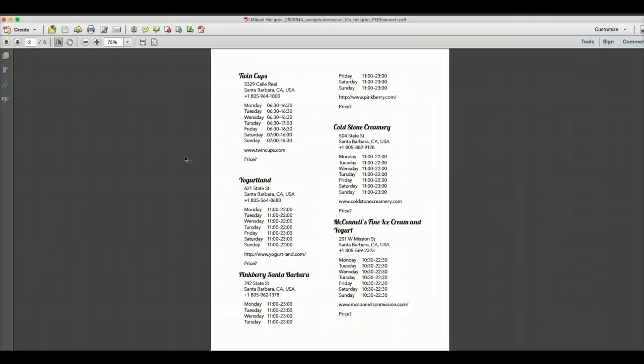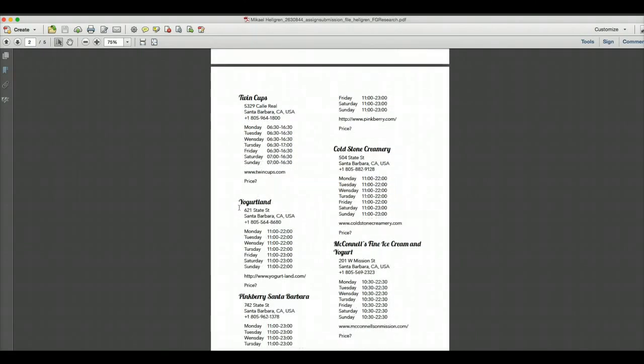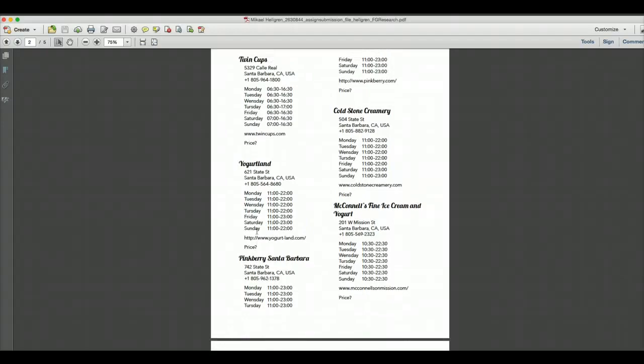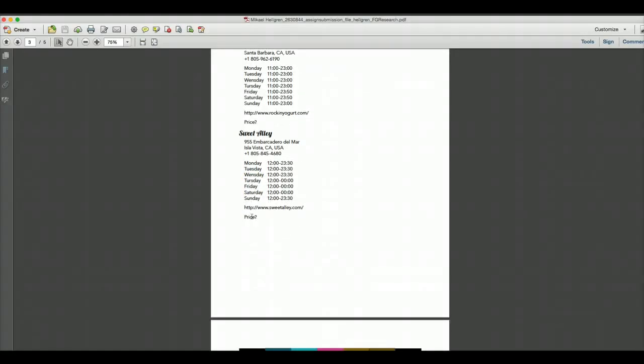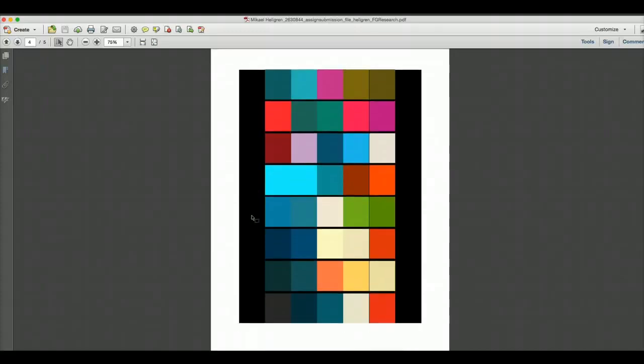I tried to get as much information as possible about all the places. One of them, Twin Cups, I think might have closed down or changed its name. I included hours of operation and the homepage. I didn't find prices anywhere online so I'll have to go and ask them. This is the color theme — I want something with this blue color, though I haven't decided yet.